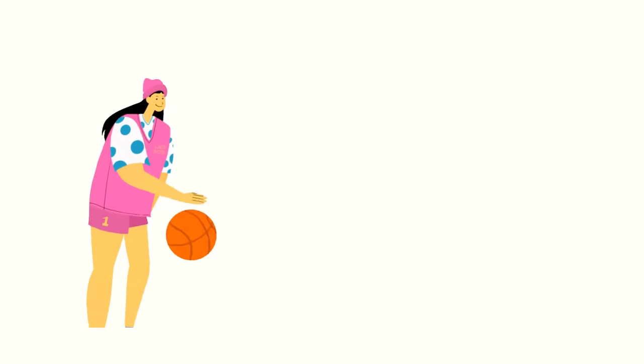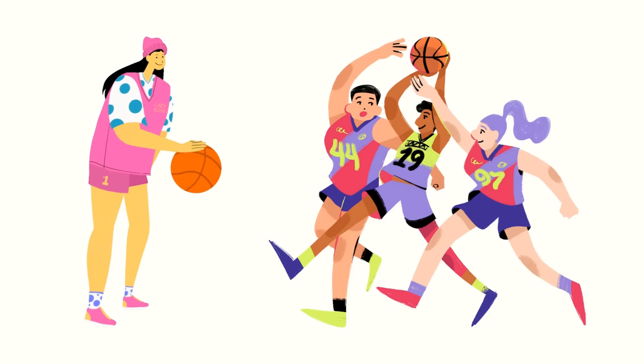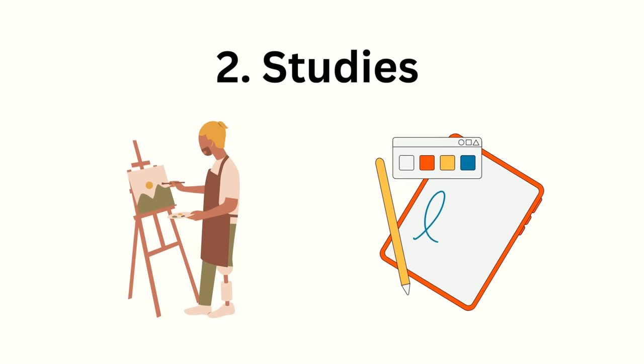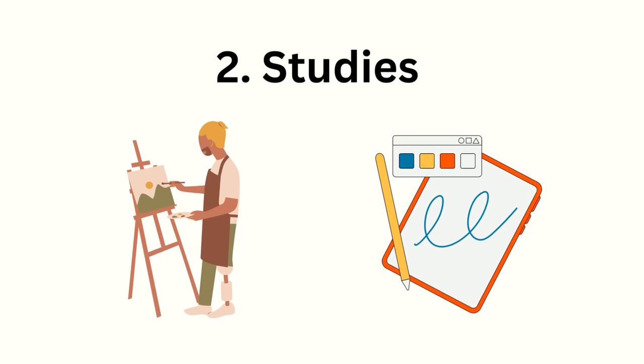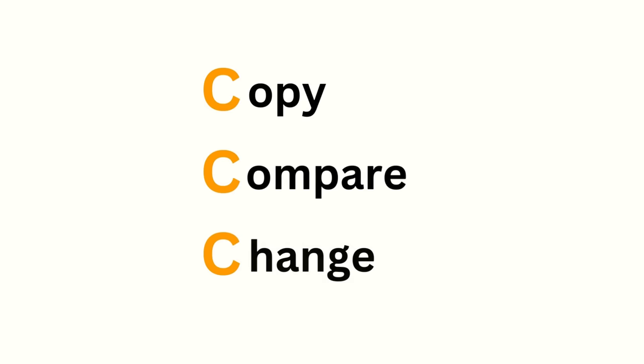You can think of drawing as similar to a sport like basketball, where you can't get good by watching other people play, but you can improve by actually getting on the court and practicing your dribbling and shooting. The second approach to learning is to do studies — basically learning by analyzing and copying a reference, whether that's an illustration drawn by an artist you admire, a scene from an anime, or an example from a book. A lot of skill building is about pattern recognition, and by doing studies we can learn what the patterns are in the subject or style of what we want to draw. I like to do studies through the CCC method: copy, compare, change.